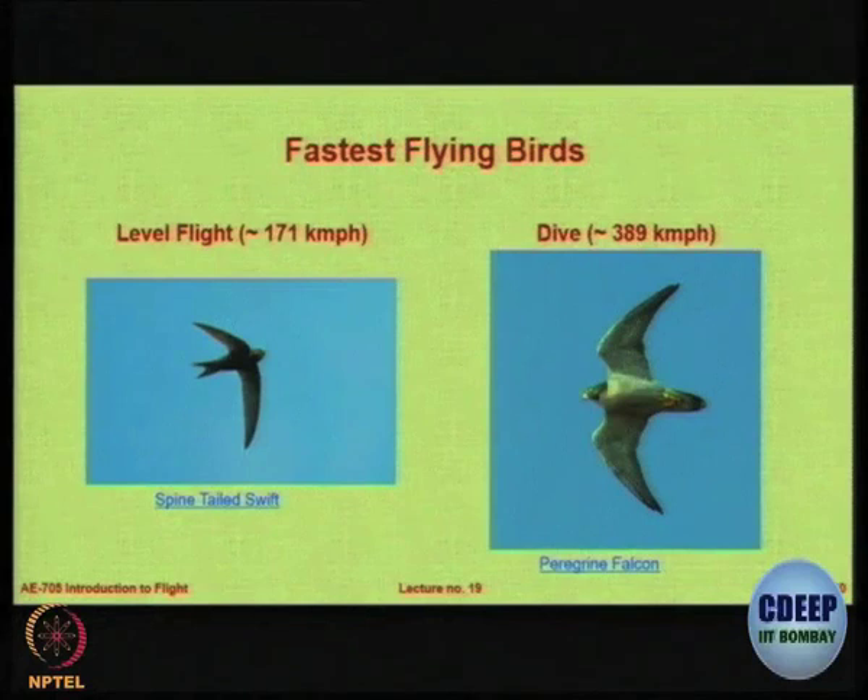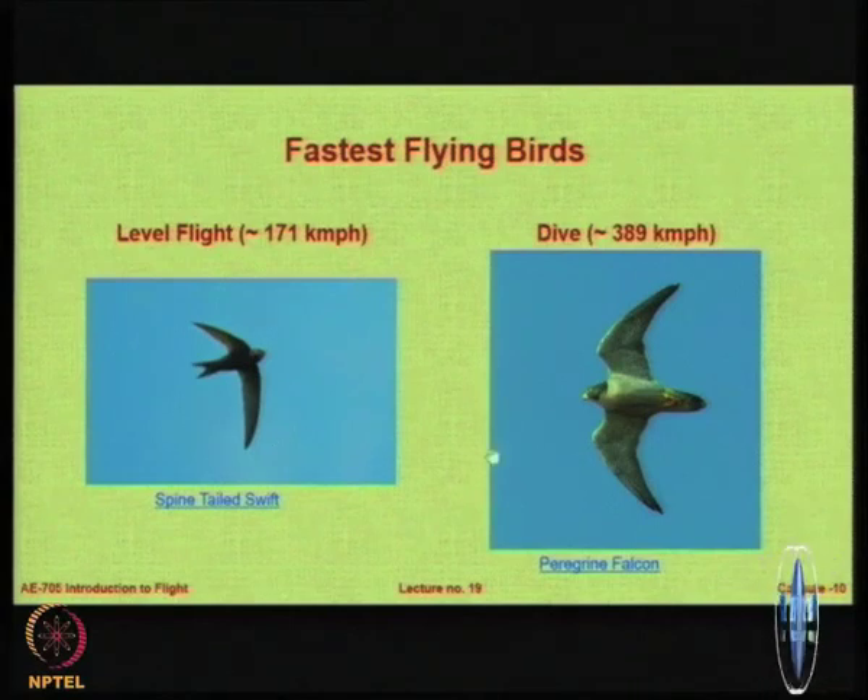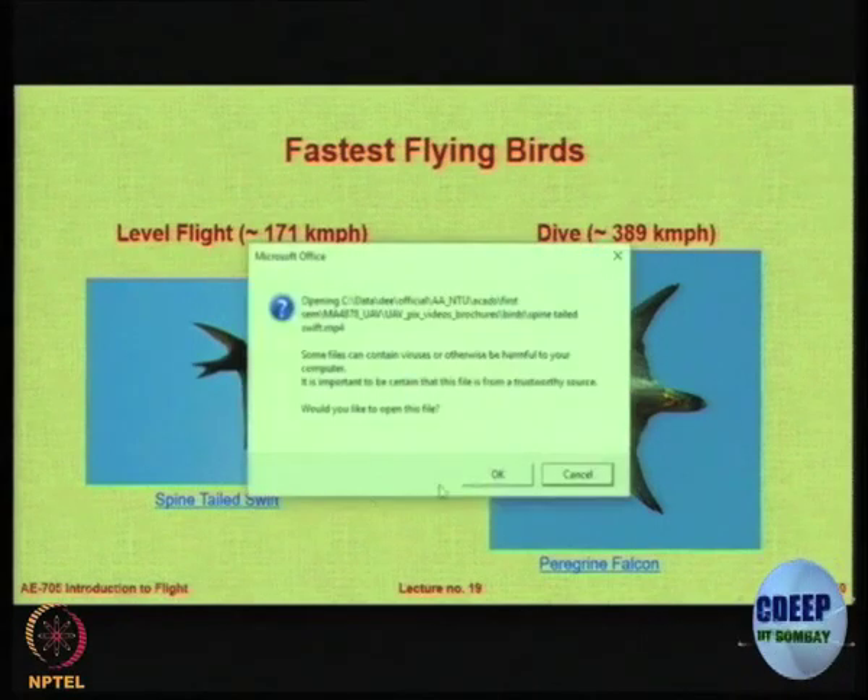Let us see some fastest flying birds. The one on the left is the one that has a record for the fastest flight. I found this very interesting video — it talks about the spine-tailed swift.